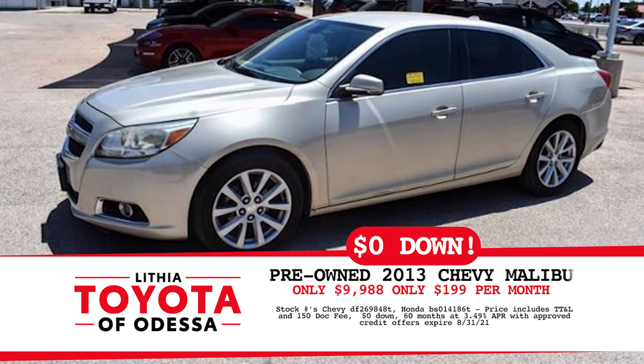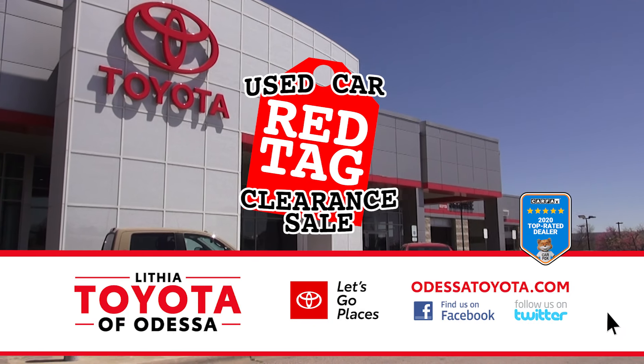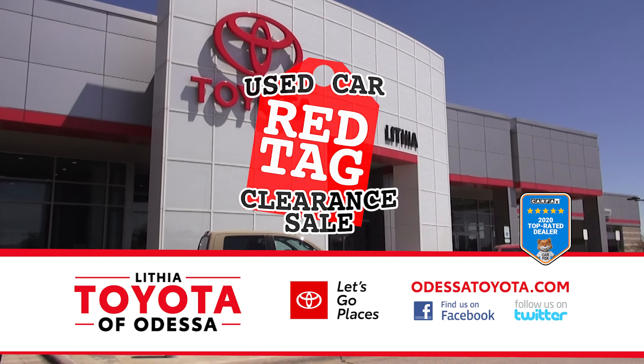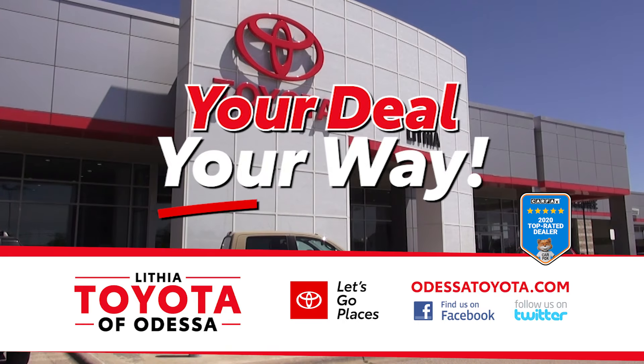Like this '13 Chevy Malibu for only $99.88, or $0 down, $199 per month. Or a 2011 Honda CRZ for only $79.95, or $0 down, $159 per month. So come on down and see how much you can save during the Used Car Red Tag Clearance Sale going on right now here at Lithia Toyota of Odessa, where our friendly, knowledgeable staff always helps you get your deal your way.